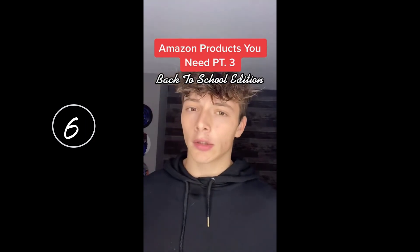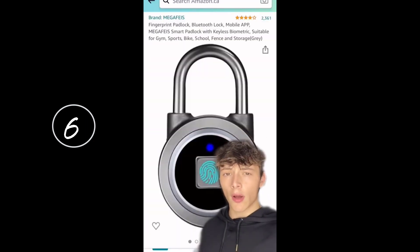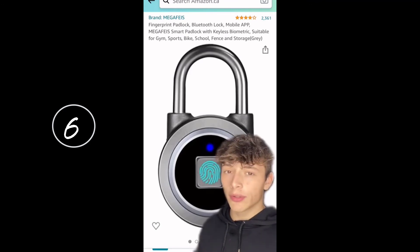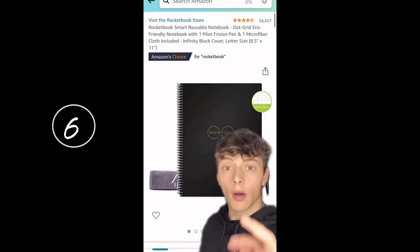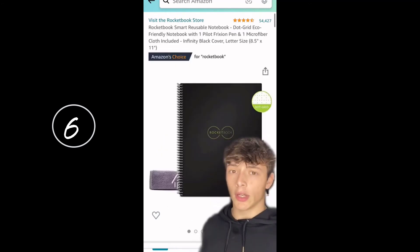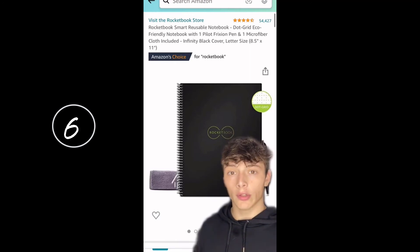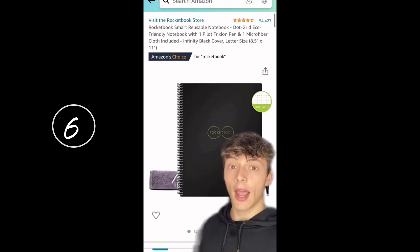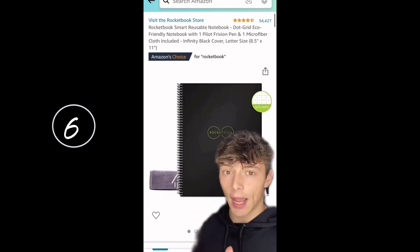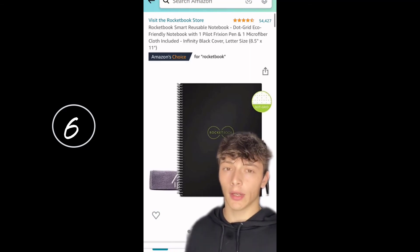Amazon products you need for back to school part 3. This fingerprint padlock — put it on your locker and there's no more losing your key. All you do is put your fingerprint there and your locker's open. A Rocketbook — this is a notebook that allows you to have it for the rest of your life. All you do is write on it with a pen, put a drop of water on it and it's clear again. You can automatically scan the pages with your phone and it will take the page and put it directly to your phone.